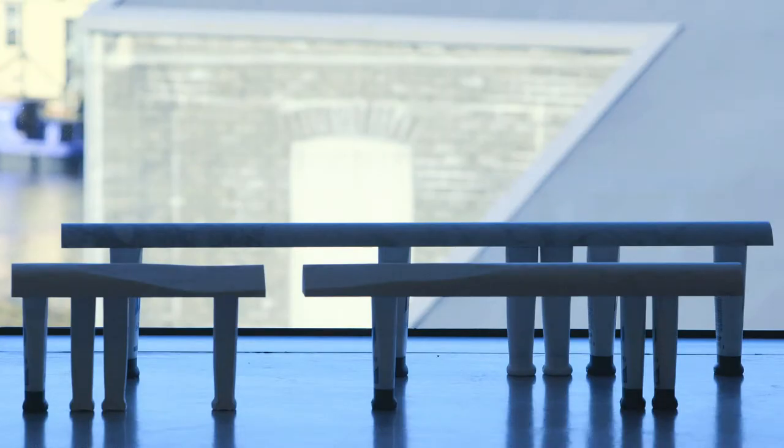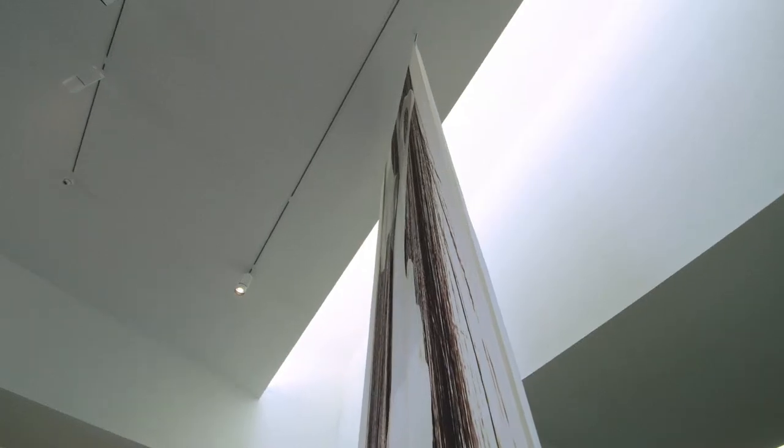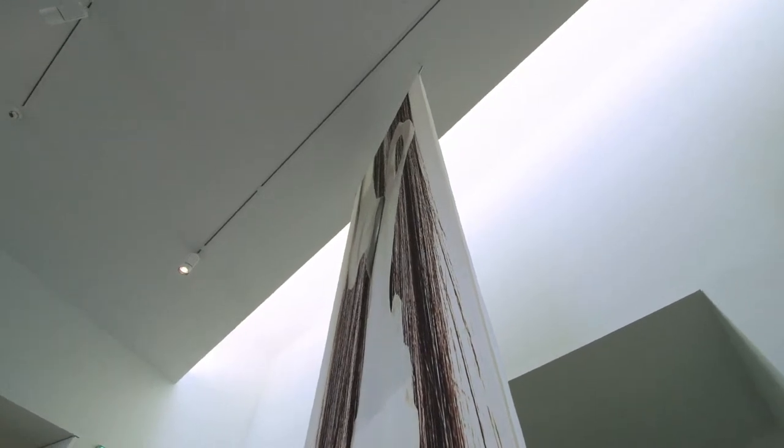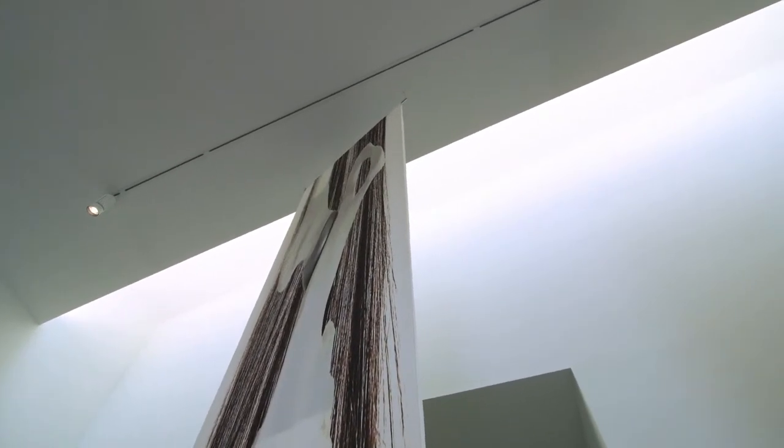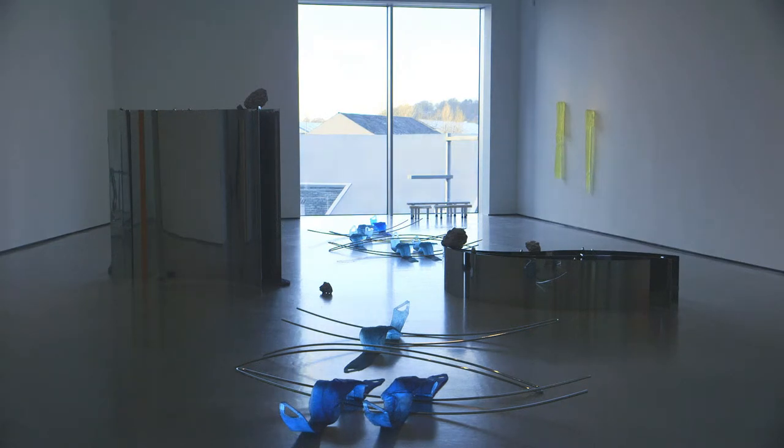She was interested in creating or defining the horizontals and the verticals in that space. The galleries have these beautiful high ceilings and these very beautiful floors that lead through to the windows at the end of the space, so she was interested in highlighting those two things.